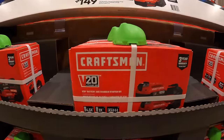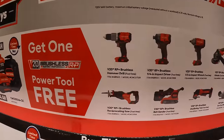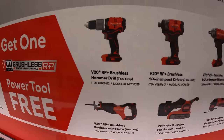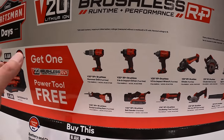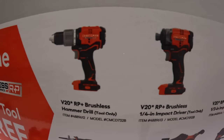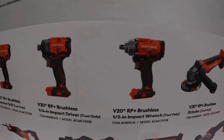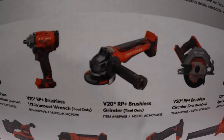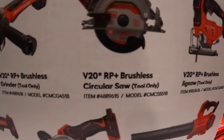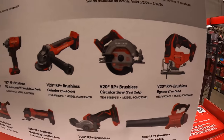That's what the kit looks like. The tools you get to choose from are all brushless RP: hammer drill, impact driver, low-range impact wrench, paddle switch angle grinder, 6.5-inch circular saw, or 7.25-inch circular saw.